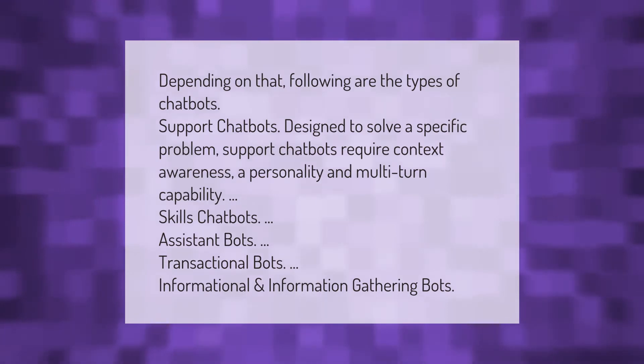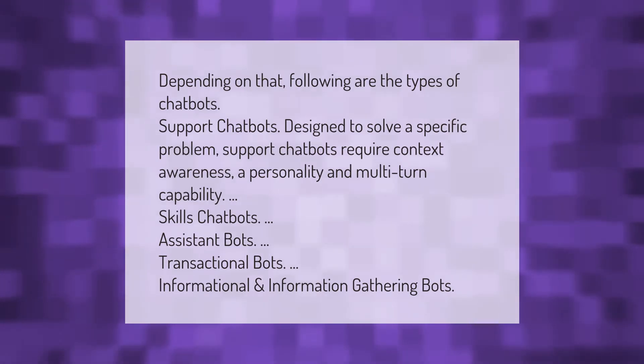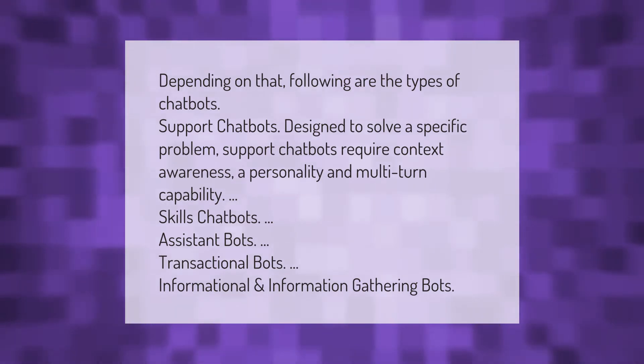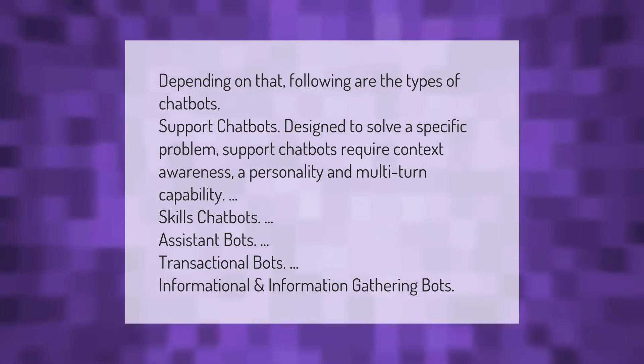The following are the types of chatbots: support chatbots, designed to solve a specific problem — support chatbots require context awareness, a personality, and multi-turn capability. Other types include skills chatbots, assistant bots, transactional bots, informational bots, and information gathering bots.